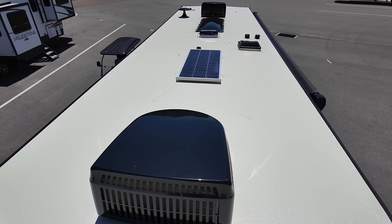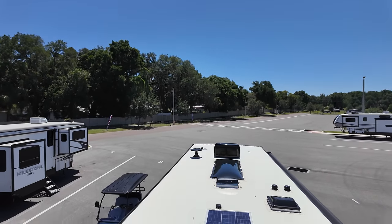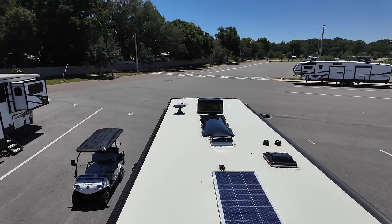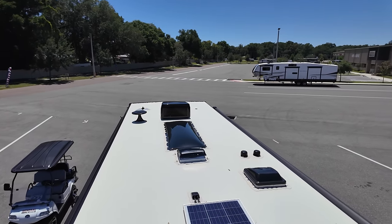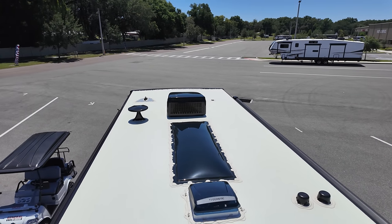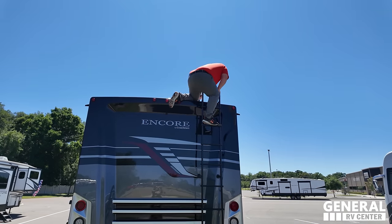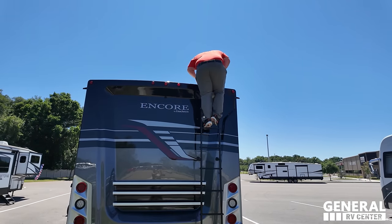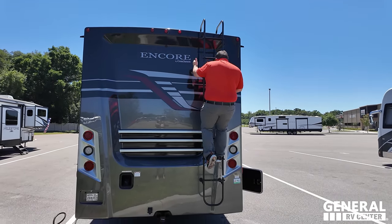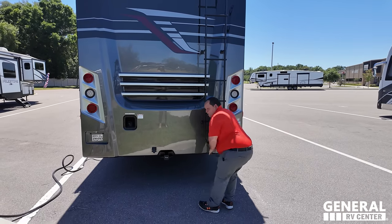Up here on the roof, you can see it's a nice one-piece fiberglass roof. Not one but two air conditioning units — I love that. There's a solar panel already on the roof, a Weingart digital antenna, a Dometic fan, and look at this awesome skylight. Wait till you see that from the inside.